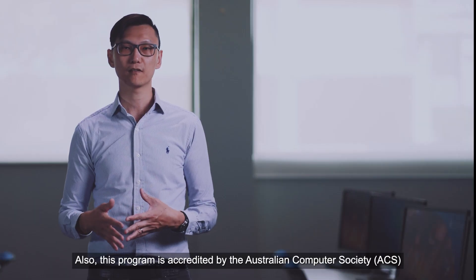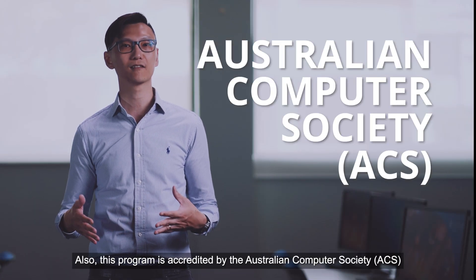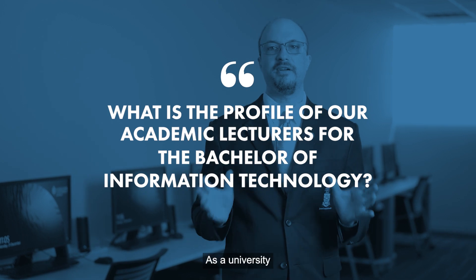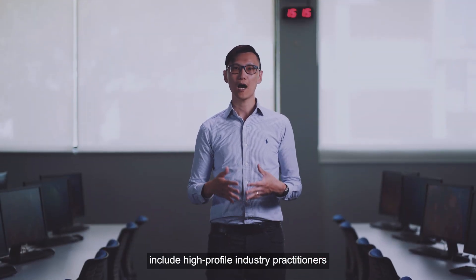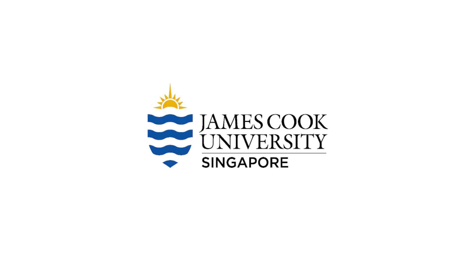This program is accredited by the Australian Computer Society, ACS. At the university, we hire from around the world and all our full-time lecturers have a PhD at minimum, while our sectional lecturers include high-profile industry practitioners.